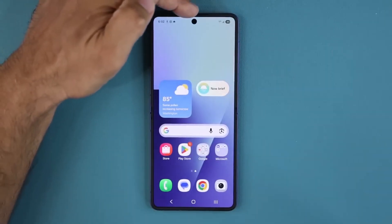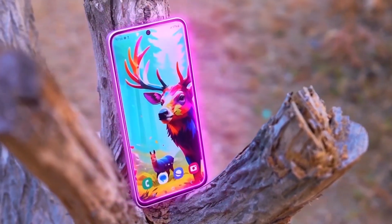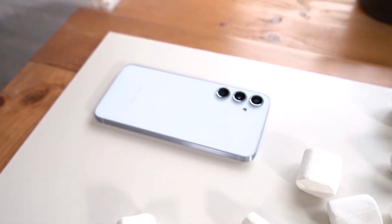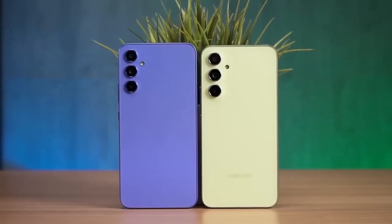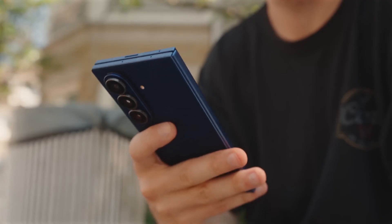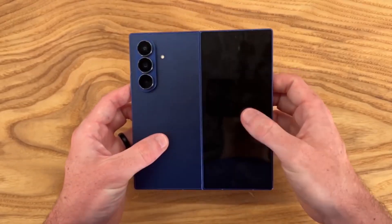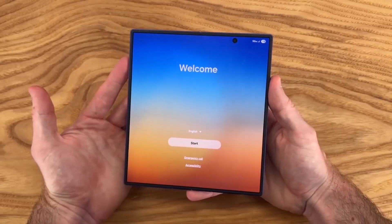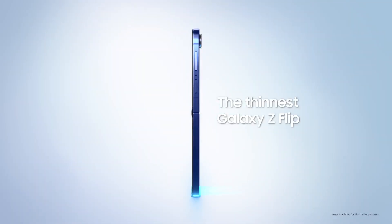If you've been patiently waiting for the stable One UI 8.0 update on your Galaxy device, you might have to hang in there a little longer. Samsung has officially confirmed that the One UI 8.0 beta testing program is getting extended, and now we're expecting beta 4 to roll out next week. That means the final stable version probably won't land until late August or maybe even September.